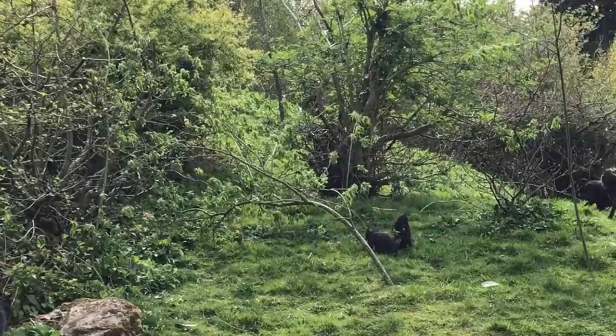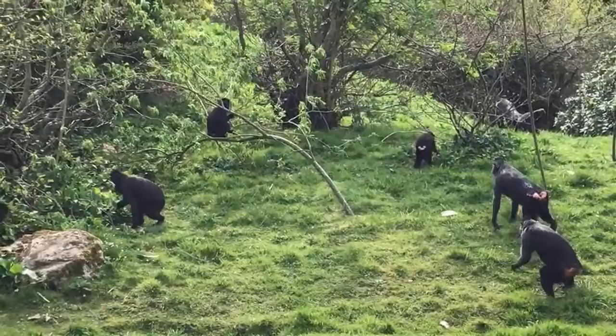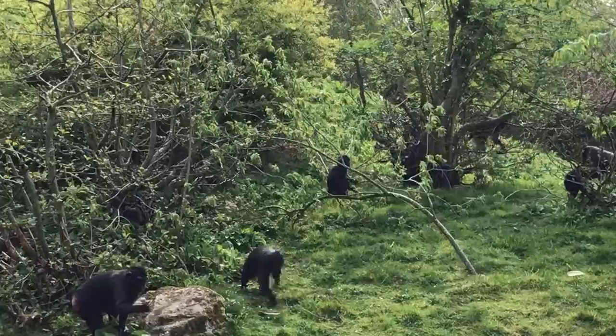We've got a hierarchy in this group. Like I said, Mamasa is our dominant male. And then we have Lisa, who's our dominant female. And then we have two older boys and the other females, and then eventually we have the youngsters.